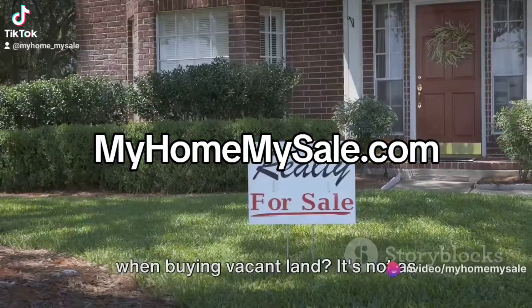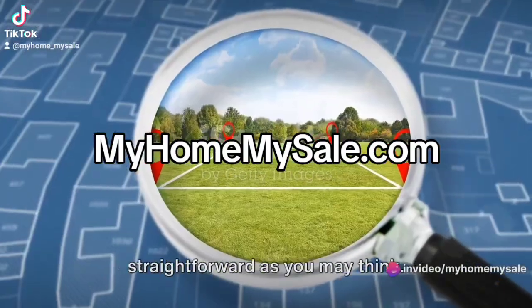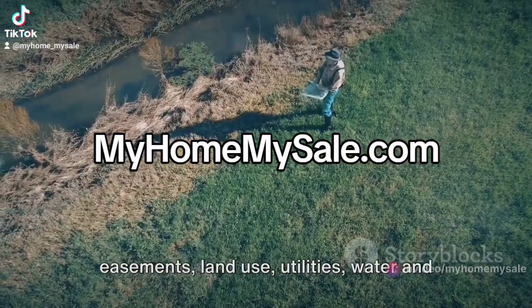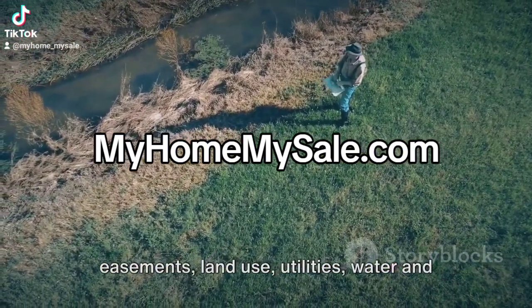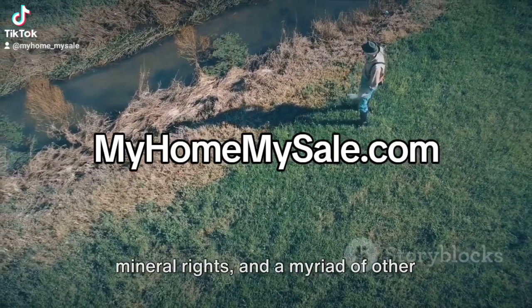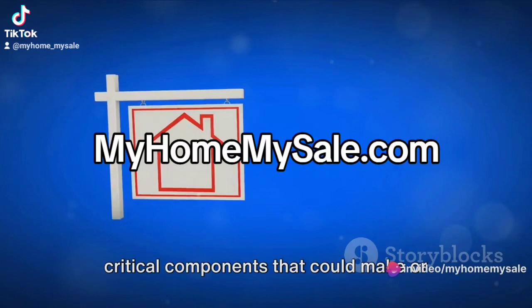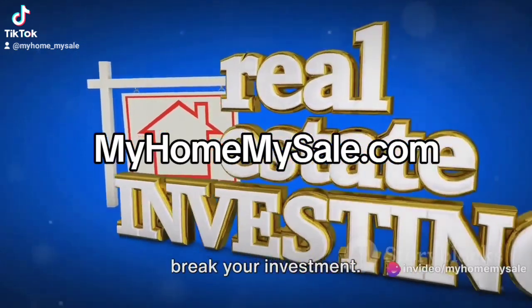Let's talk about what to look out for when buying vacant land. It's not as straightforward as you may think. There's zoning, survey, encroachments, easements, land use, utilities, water and mineral rights, and a myriad of other factors to consider. These are not just buzzwords — they are critical components that could make or break your investment.